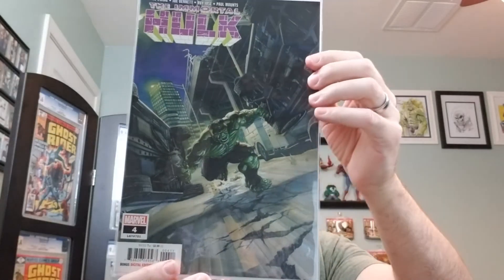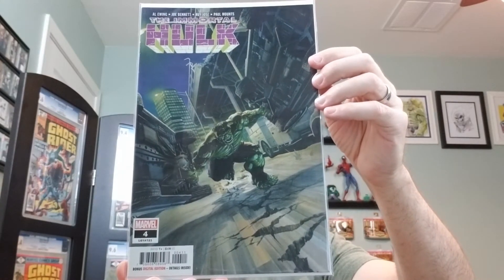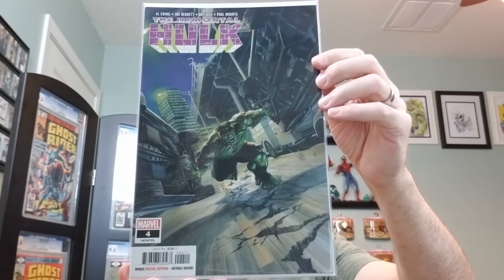Number four. This is the A cover. And this features the origin of Sasquatch.